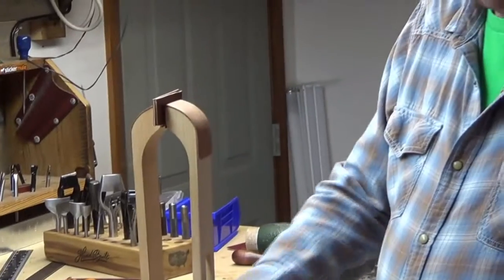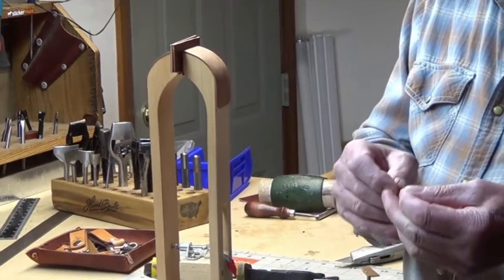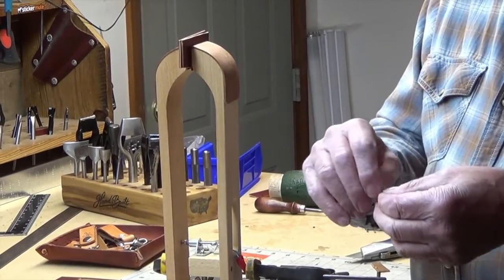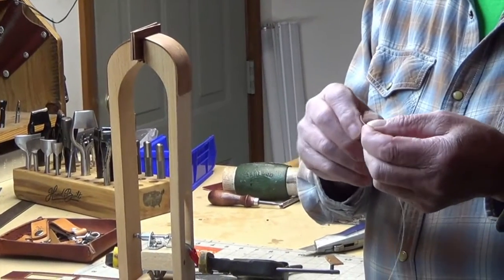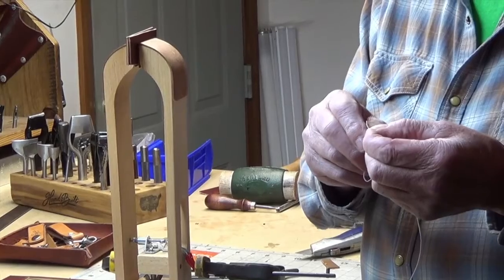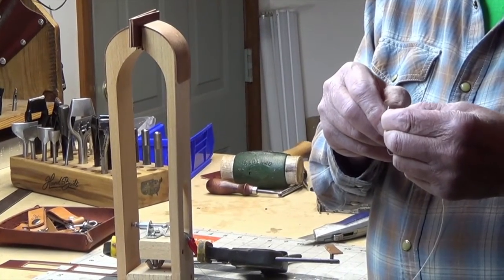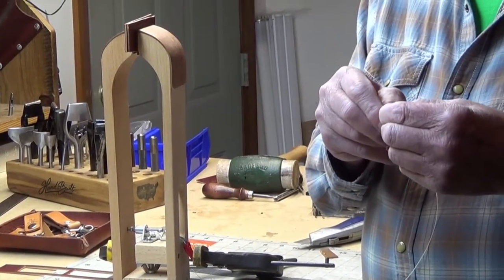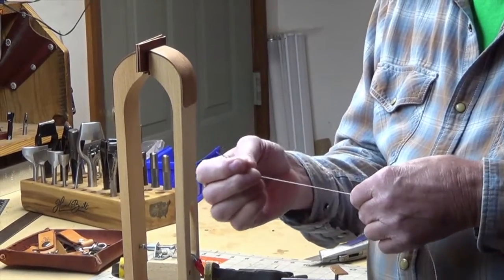I'm going to thread a needle here. You stick it through the eye and pull it through. Then you take the needle and slide it through the end of the thread — without sticking your fingers. That'll hold it.